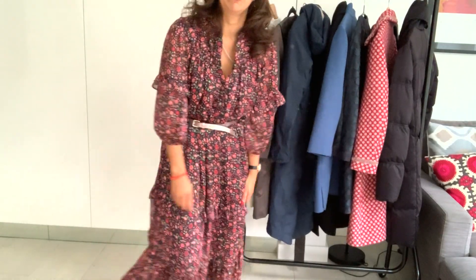As you can see, my coats tend to fall just below the knee and that suits me very well. I don't actually like coats that are too short or down to my ankles — it just doesn't work for me.